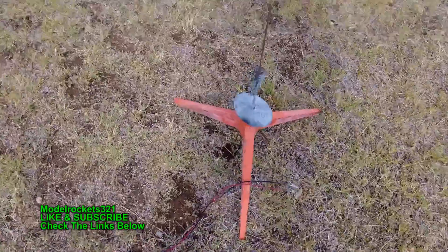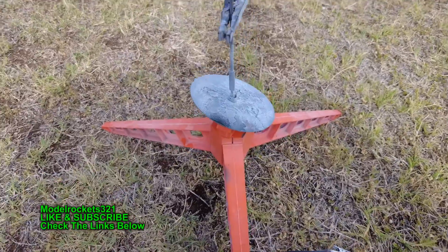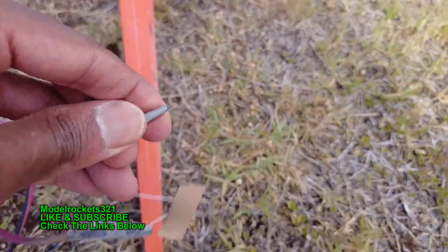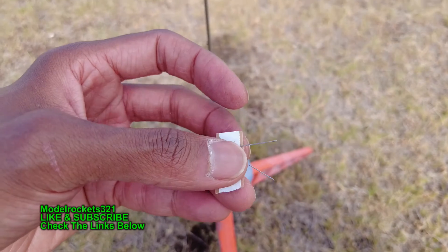You just witnessed three flights today, so stay tuned for the debriefing coming right up — we will discuss these launches. Not a perfect day, but it was fun. It's always good to get out and fly some rockets. Smile Rocks 321 — be sure to subscribe and stay tuned for the debriefing coming right up.